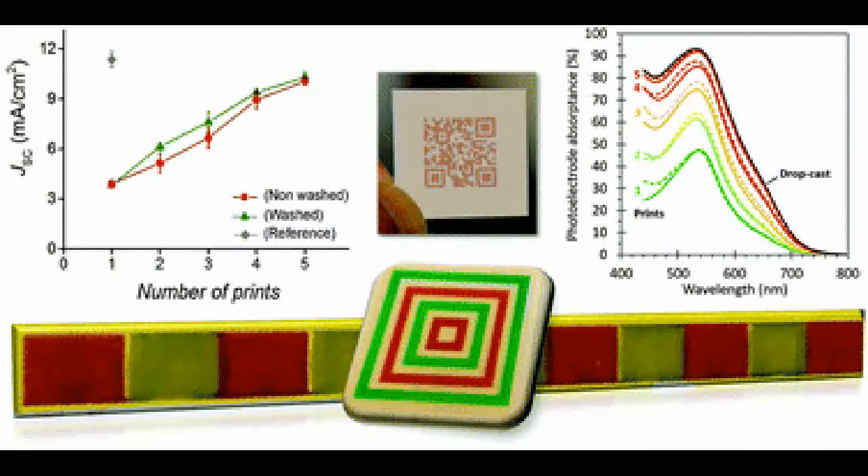The inkjet-dyed solar cells were as efficient and durable as the corresponding solar cells prepared in a traditional way. They endured more than 1,000 hours of continuous light and heat stress without any signs of performance degradation.